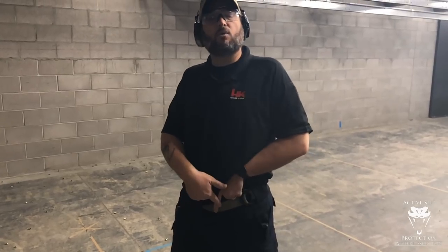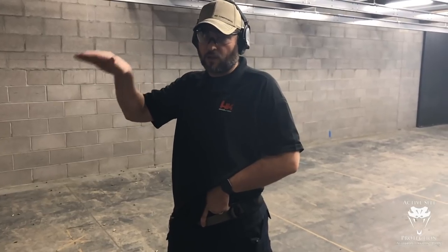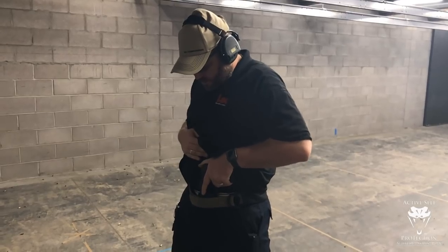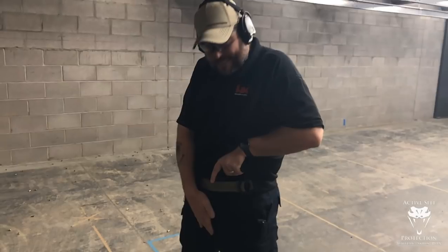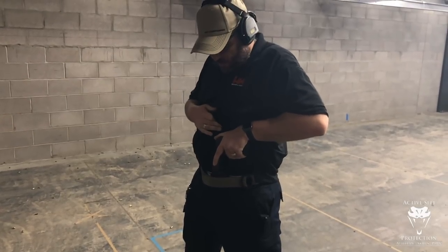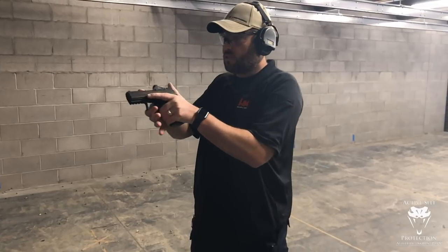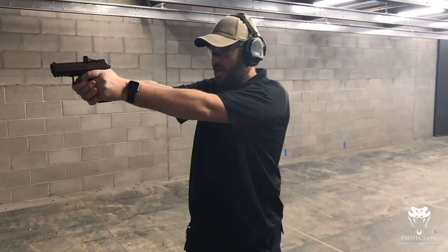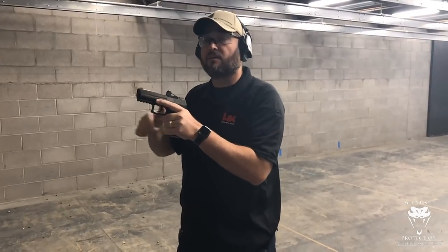I don't recommend appendix carry for beginners unless you've been specifically taught it. Don't try to appendix carry until you've been taught — but if you're taught it as a beginner, it's safe. Once I have that grip, the gun starts coming out. Notice where the muzzle is pointed — it is not pointed at my body at all. The gun comes out, finger is high and along the slide, and the gun does what we do with guns, which is shoot them.